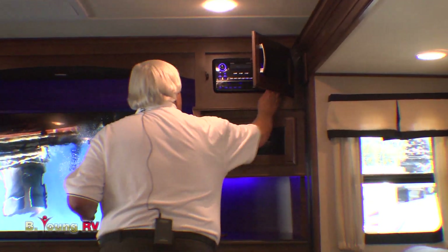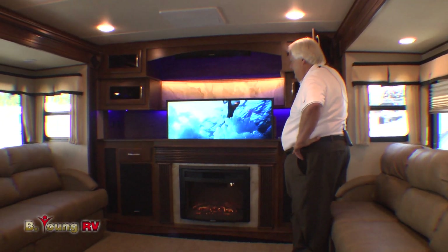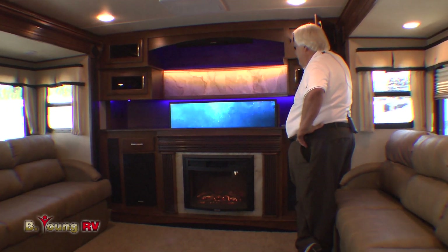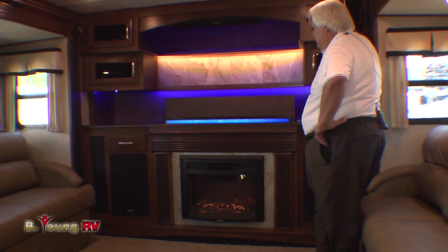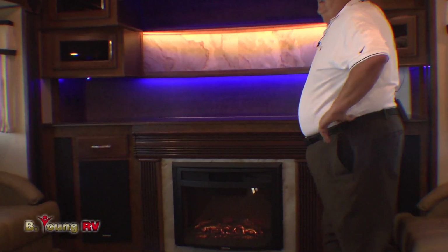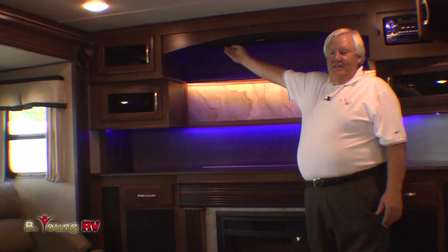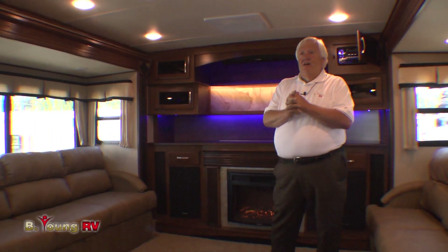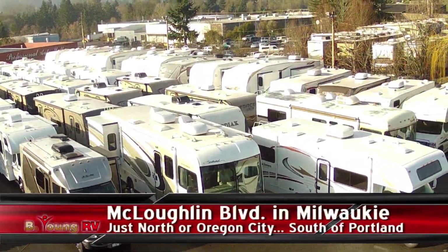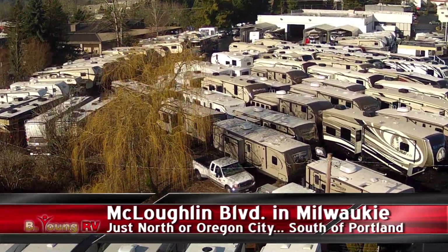In the evening when you're done and you just want the effect of this beautiful lighting up front, this TV powers down. What a wonderful suite. We also have the sound bar system. I want to thank you so much for allowing me to show you this fifth wheel today. We just love it — it's one of the most unique floor plans out there. Be Young RV, we're usually found in Milwaukee on McLaughlin Boulevard. Come see us today — we could have you camping tomorrow.